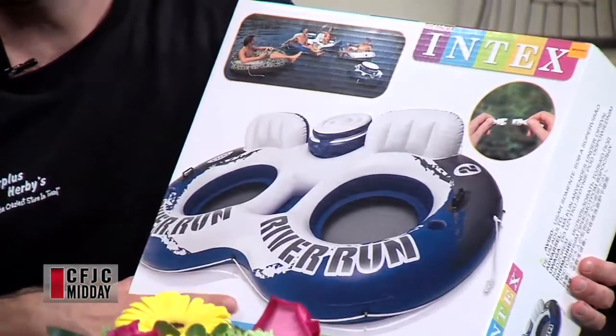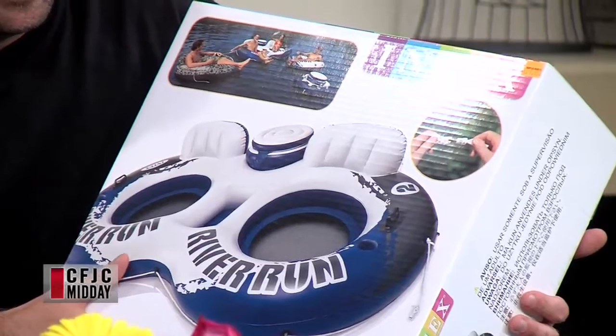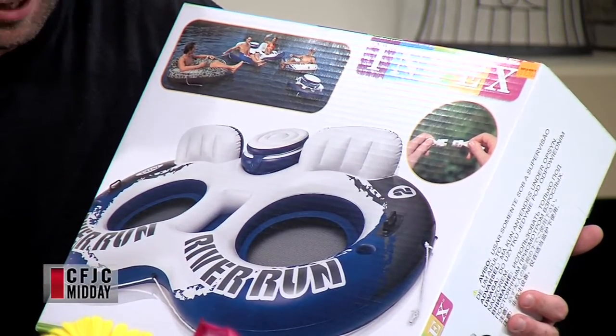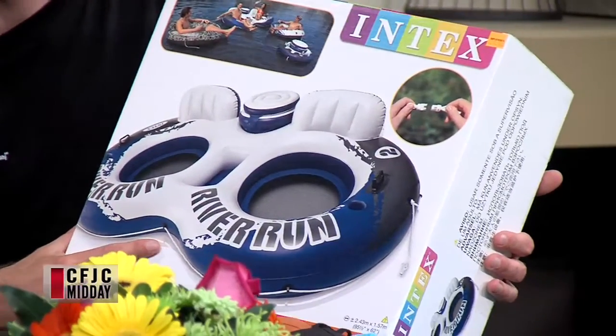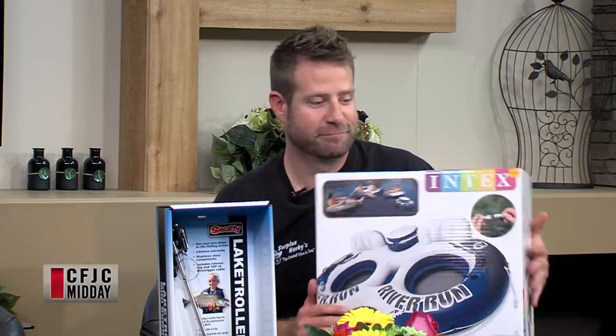This is just a floatie that Intex makes. We've got all different sorts of floaties at the store — who doesn't want one on the lake or the river? This one has a built-in cooler for your ice-cold waters, and it's a double lounger so two people can sit in it. It's got a grab rope, drink holders — pretty cool. These things sell out super quick, but we've still got lots of them in stock. They're perfect for the pool, the lake, the river. They don't take long to blow up either. We've got this double one on sale right now for $49.95 — a good end-of-summer deal.